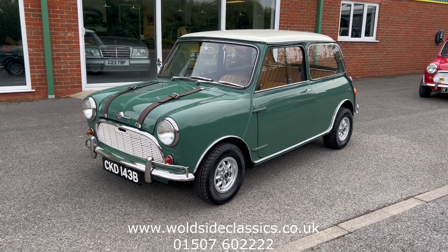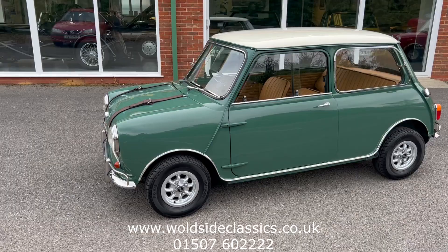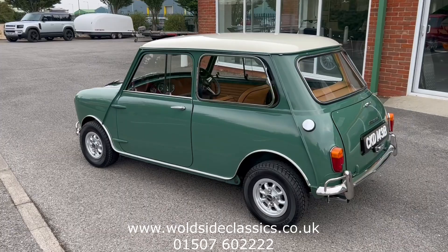Welcome to Wolfside Classical Sports Car. Today we're pleased to offer to you this 1964 Mark 1 Mini Minor — it's a Morris Mini Minor, a super deluxe pack, finished in almond green with white roof and tan interior, which we'll come back to in a while.